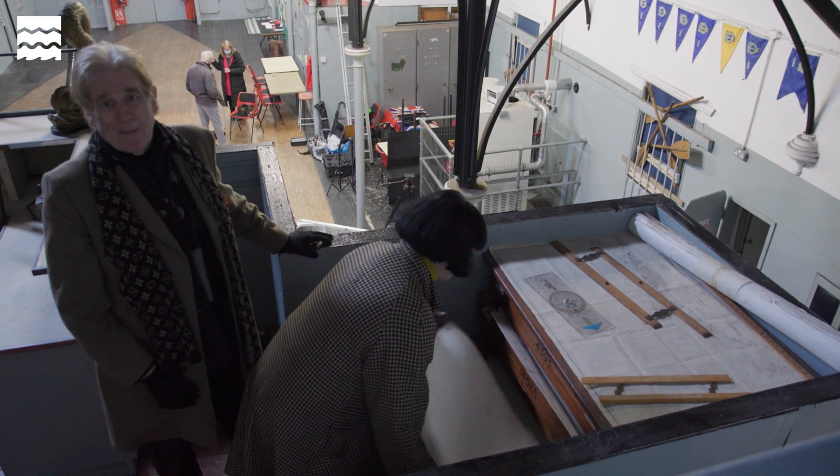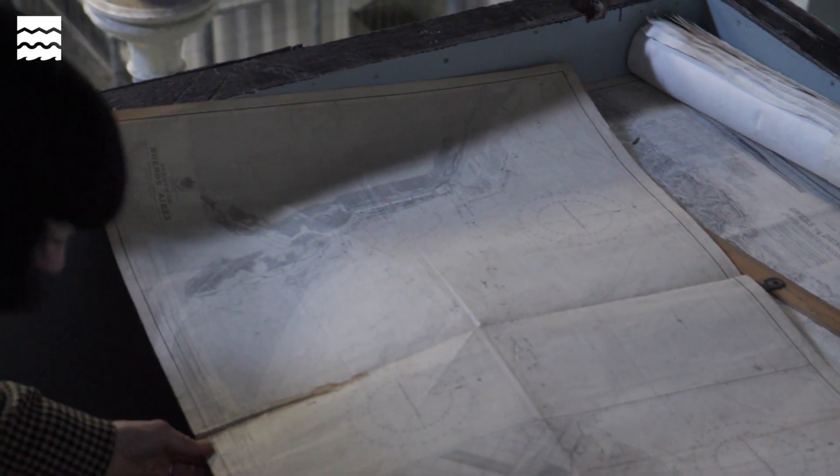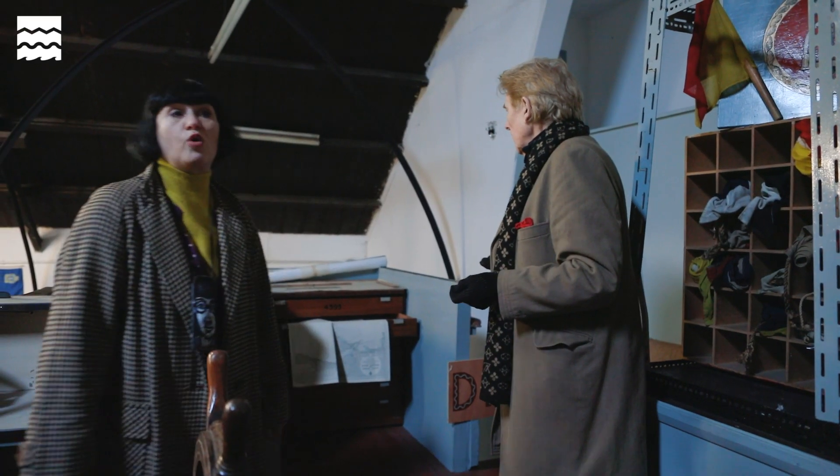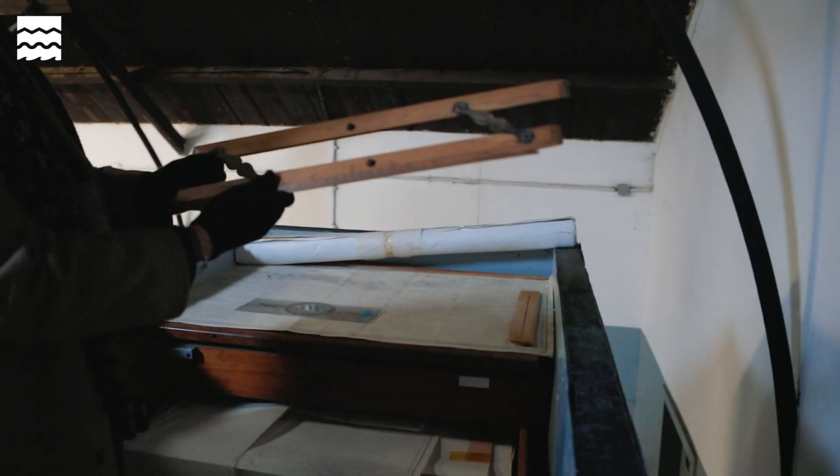Where else can you find a map of Sark? That's from the 50s. The maps here are amazing — all over the world. And loads of stuff from the Cold War, Russian submarines. And notice the rulers are the proper rulers.